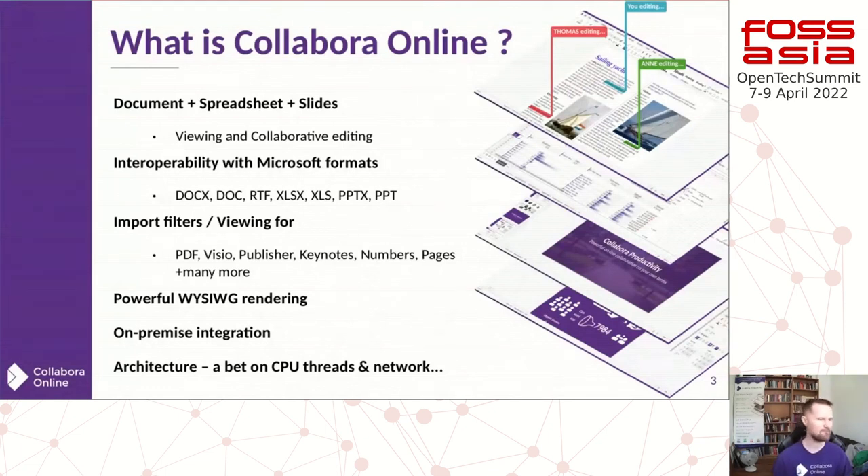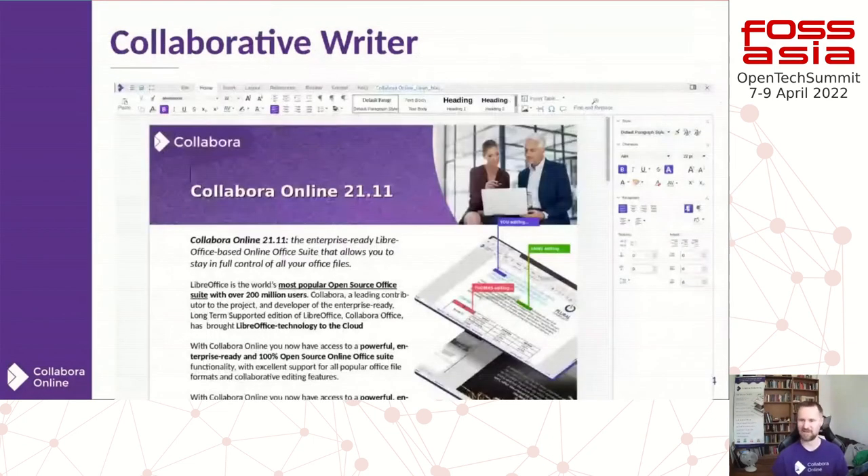There are great interoperability filters for all sorts of things, and our architecture is really a bet on CPU threads and networking getting cheaper. We've done a lot of work with AMD on Ryzen — threads are getting cheaper and more plentiful — and we can use those to provide a beautiful, consistent experience everywhere. And of course the network continues to get faster.